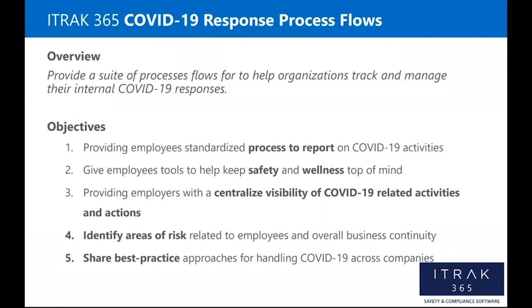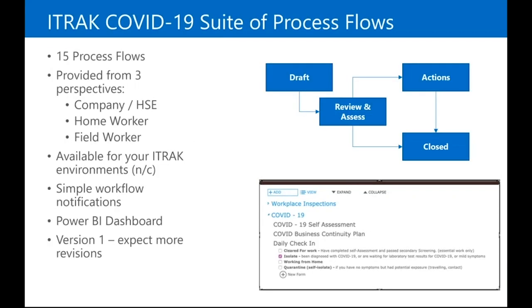We looked at it from these objectives. It's about providing employees a standardized process for reporting, giving employees tools to help keep safety and wellness at the top of their mind, and providing employers with centralized visibility across their organization. Then using this combination of data to identify areas of risk. And the last one — which is really also part of iTrack — is when one organization builds a process flow, others can use it as well. It's about building and sharing best practices to support each other.